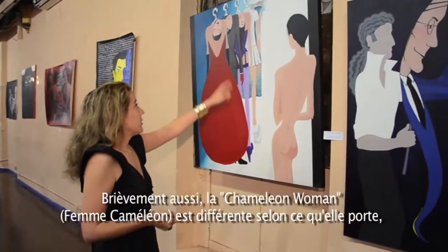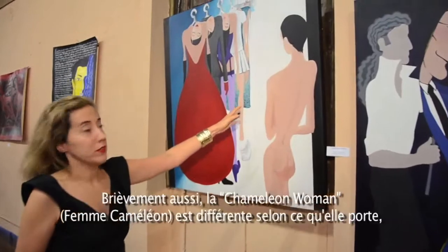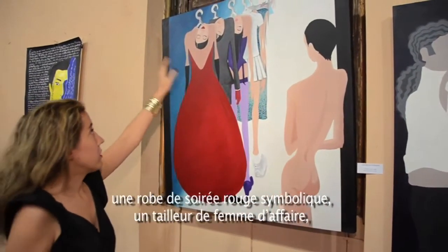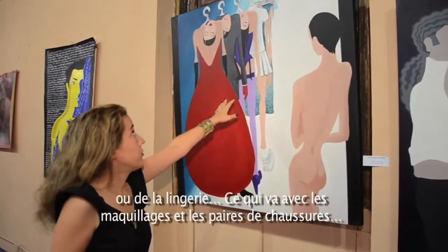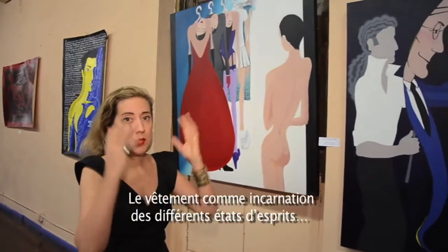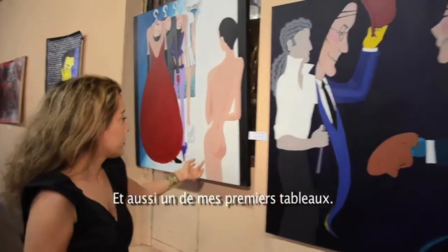Briefly, also the 'Chameleon Woman' — the woman being different depending on where she is. Whether she wears that typical symbolic red evening gown, a power suit, or lingerie — it goes with different makeup and different types of shoes. These are different mindframes represented with the physique, with the body.